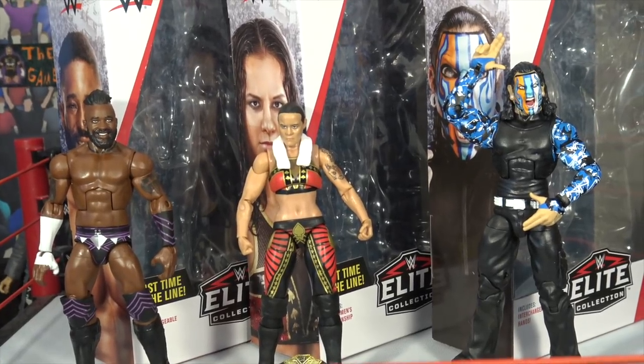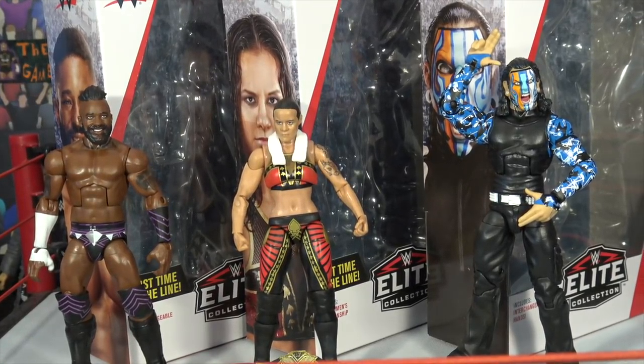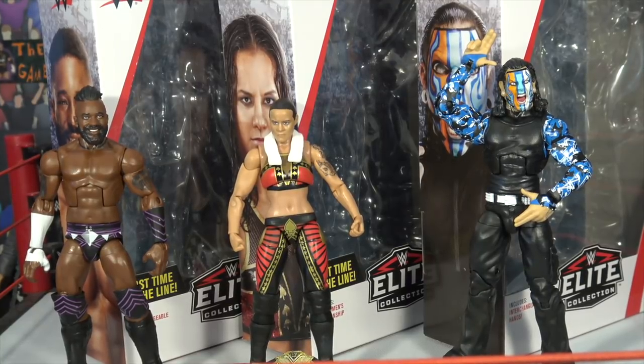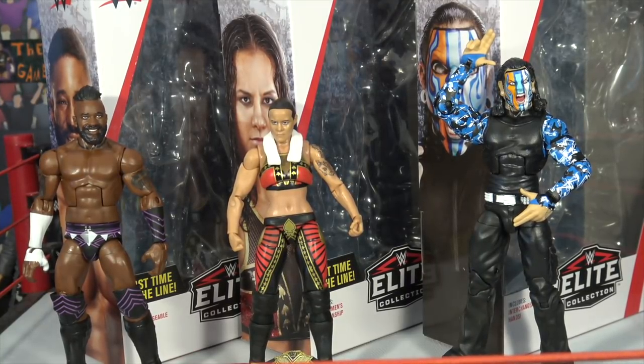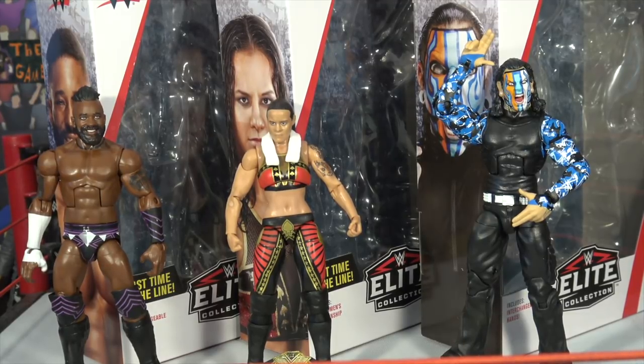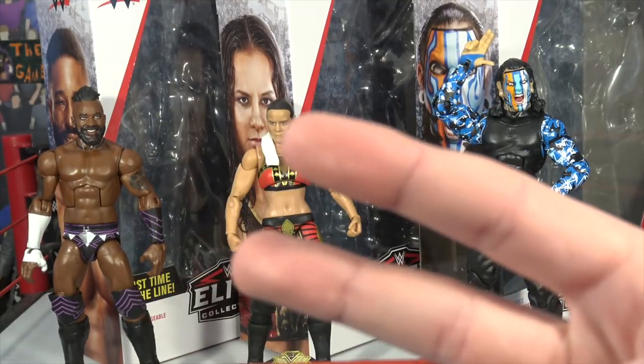Cedric Alexander, Shayna Baszler, and Jeff Hardy — we picked these up from Ringside Collectibles using discount code LIVE at checkout to save 10%. I hope you guys enjoyed this video. Look out for the other half of Elite 67 coming soon to the channel — I'll see you next time, Bretto Live out.